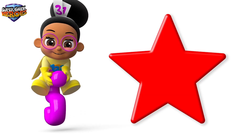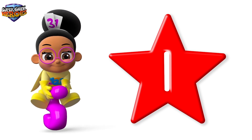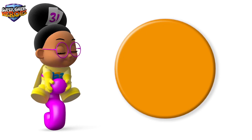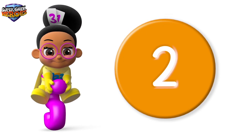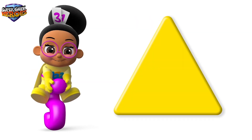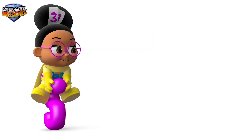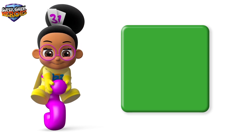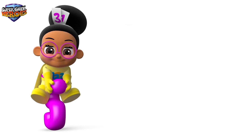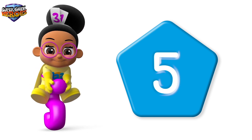This is a red star and this is number 1. Let's see what other shapes and numbers appear. This is an orange circle and this is number 2. This is a yellow triangle and this is number 3. This is a green square and this is number 4. This is a blue pentagon and this is number 5.